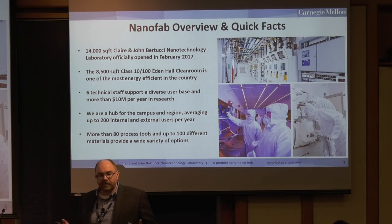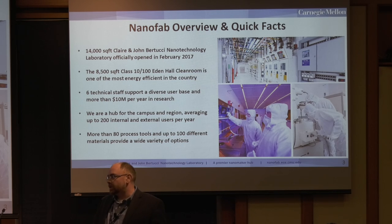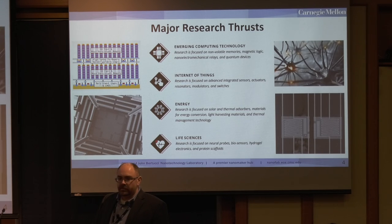The lab, in total, including all facilities with staff offices and mechanical spaces, is about 14,000 square feet. Within that, we have an 8,500 square foot clean room. When it was commissioned, it was one of the most energy efficient in the country. We support all of this with six technical staff, including myself. We serve about eight to nine departments on campus in a given year, have had up to 200 internal and external users, and maintain about 80 process tools working with up to 100 different materials.